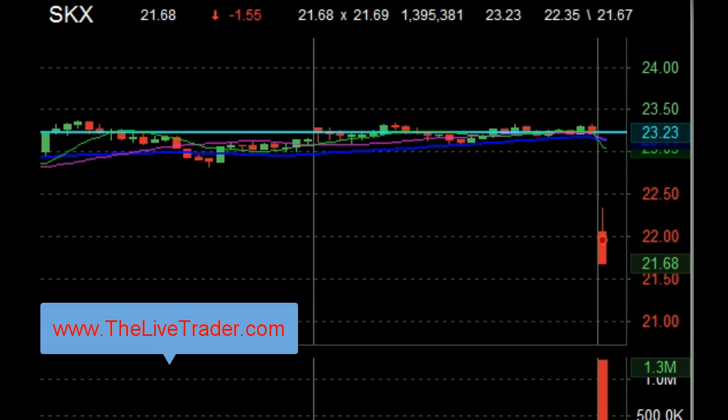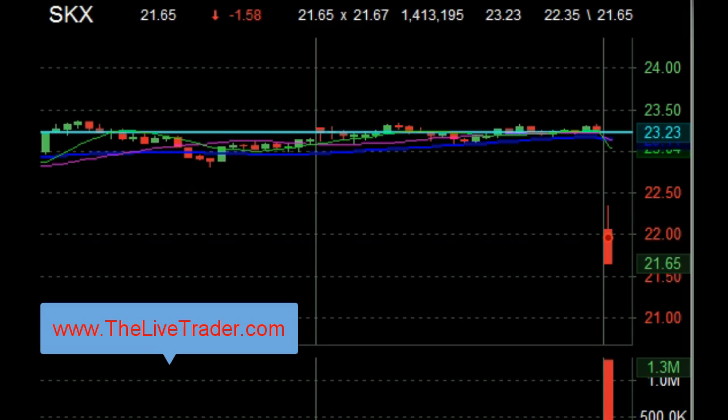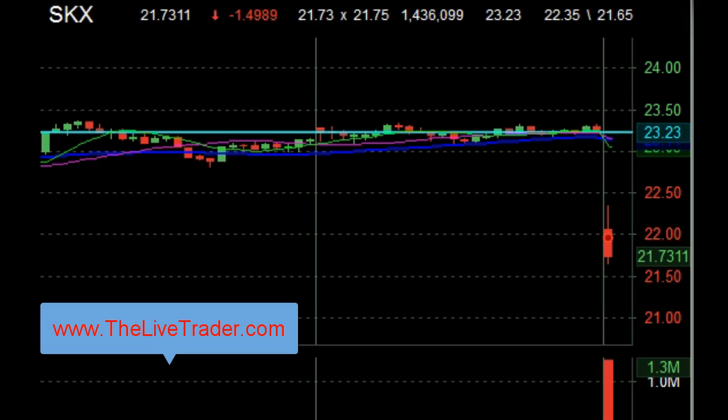Here we go. Bouncing — gotta watch this. Still early. See what happens.